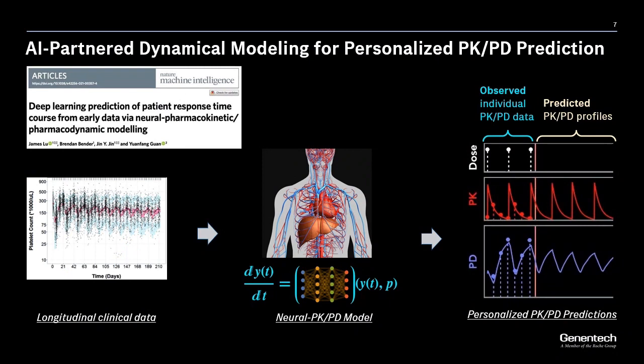The previously mentioned principles and AI-partnered modeling approach in making PK-PD predictions have been demonstrated in a paper published in Nature Machine Intelligence. As the longitudinal clinical PD data, we used platelets collected from a number of clinical trials from patients treated with the anti-cancer therapy TDM1. By applying the deep learning machinery, we were able to discover a neural PK-PD model from the data. This model is set up so that for each individual patient, the observed PK and PD data enable the model to predict future PK-PD profiles under the proposed dosing regimen — with potential applications in areas such as therapeutic drug monitoring.